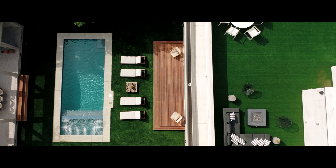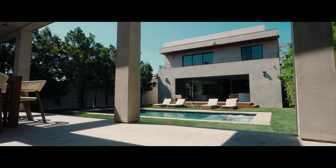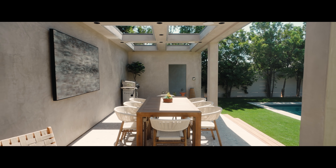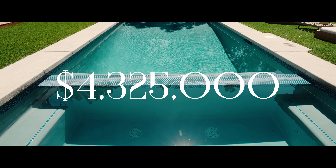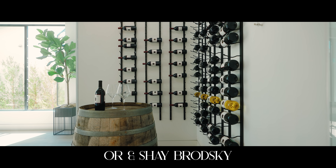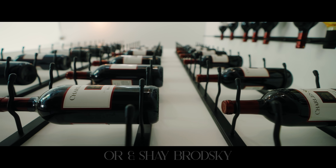We are at 716 North Fuller Avenue in Los Angeles, California. This property has four bedrooms, seven bathrooms, is over 5,000 square feet of living space, and is on a lot over 7,000 square feet. This property is listed at four million three hundred and twenty-five thousand. We would love to thank Orr and Shai Brodsky at the Brodsky Group Compass for allowing us to tour their beautiful listing.